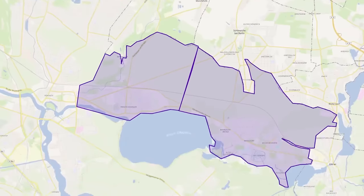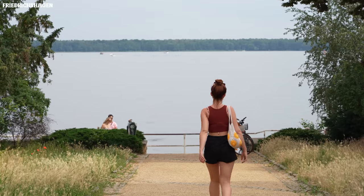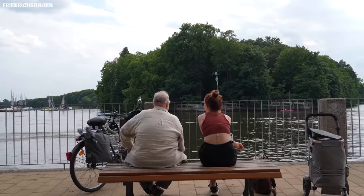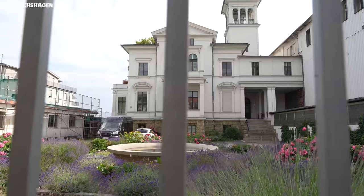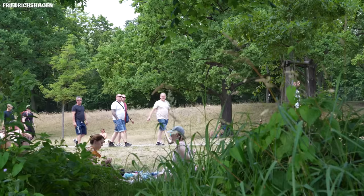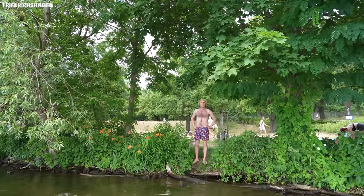Let's start in the very east with Friedrichshagen and Rahnsdorf — two districts located at the beautiful Müggelsee, Berlin's biggest lake. Friedrichshagen comes across like a peaceful little town in the outskirts of Berlin, with lots of nice little shops and cafes around. Mostly wealthier German families seem to live here, while in summer it is a popular spot for the inner city crowd to escape the heat of Berlin's concrete jungle, since there is plenty of space to hang out by the water.